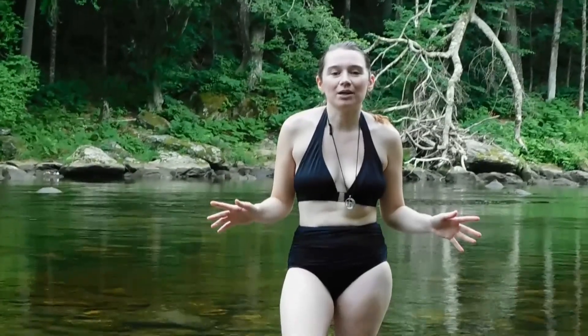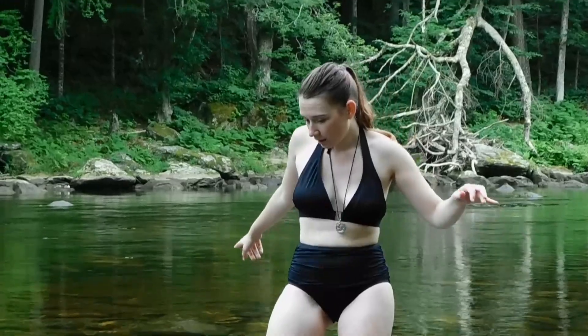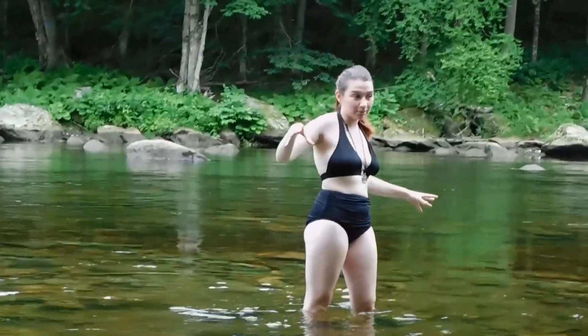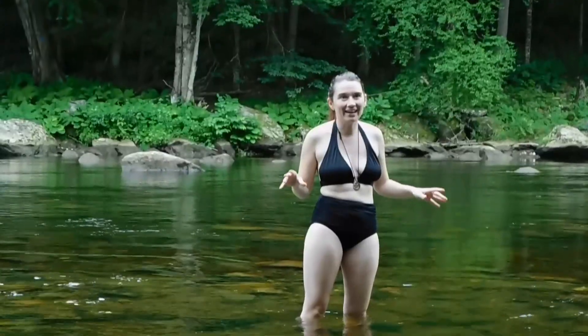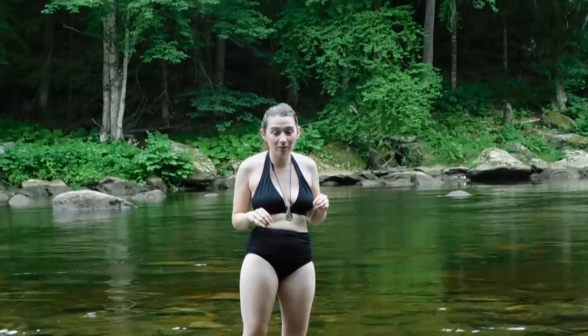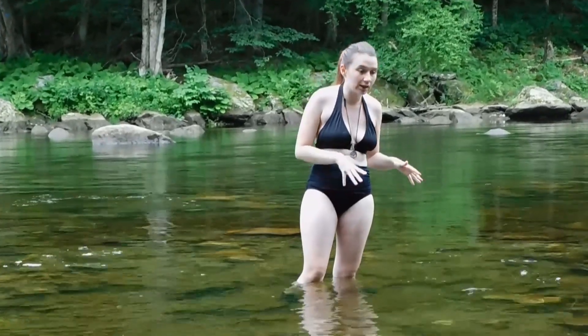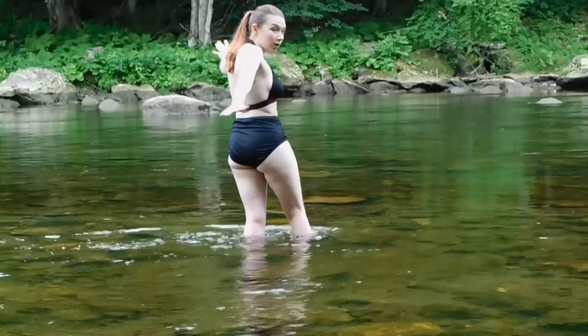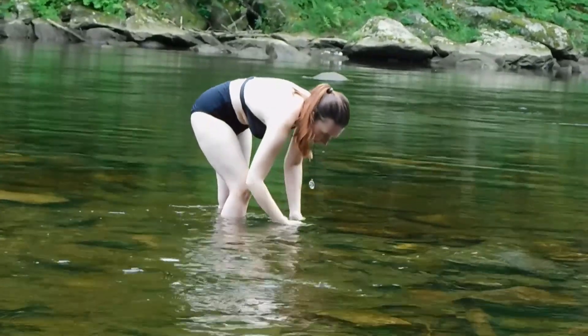Hey everyone, happy summer. We are here at the river that I said we're going to be swimming in. It is a little chilly, so we're not going to be fully swimming in here. But this is a beautiful spot in the summer to go swimming and I love this place so much. I like to come here in the summertime to collect the rocks. I have my wet shoes on. I'll show you guys everything that I've collected in a second.